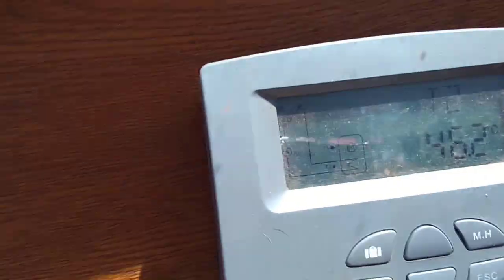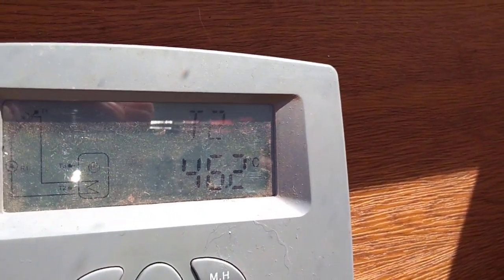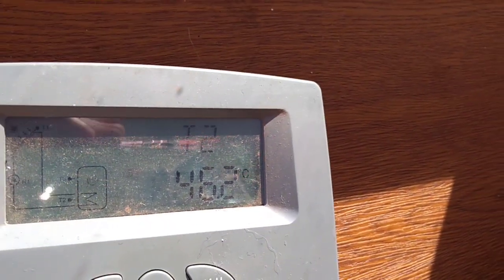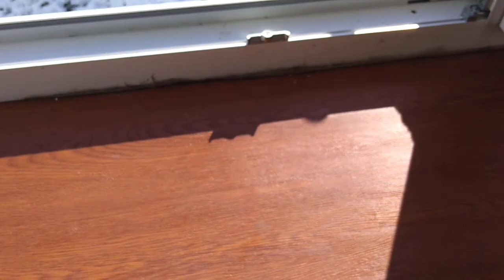Okay let's see — 46.2. So it's really warm in my house. Thank you for watching, subscribe for more videos and have a nice day, bye bye!